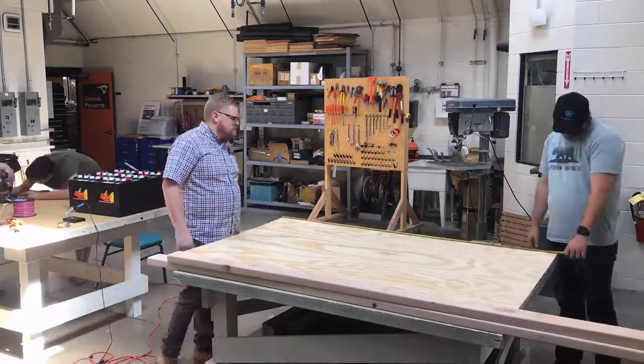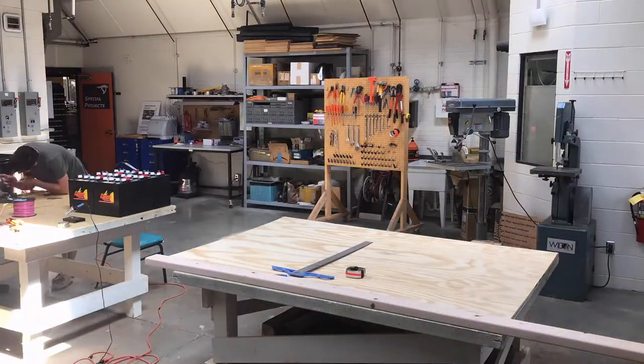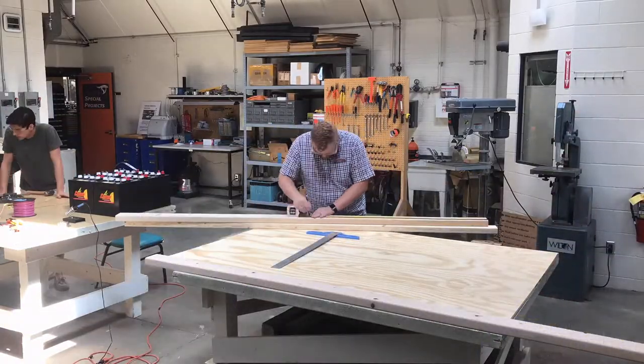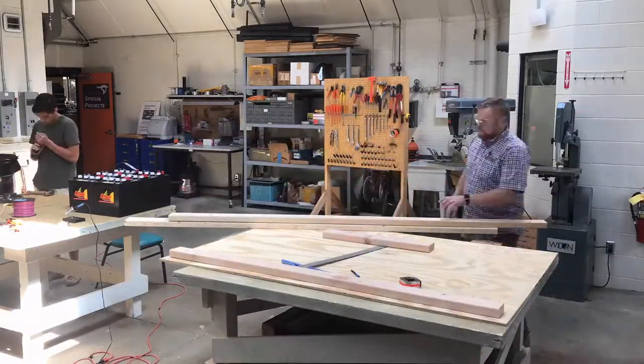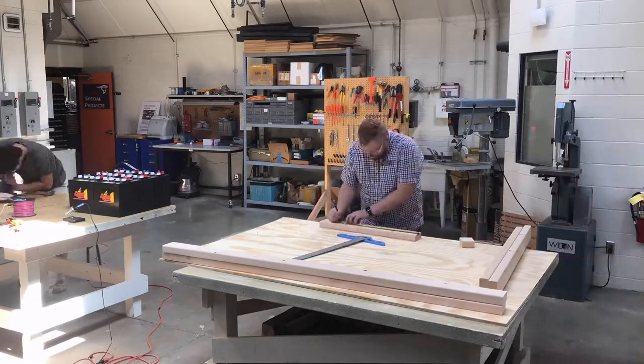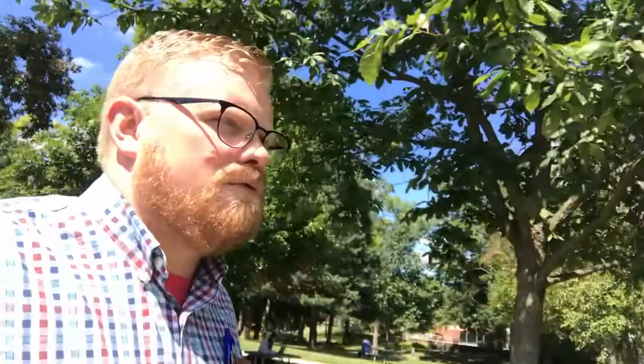This afternoon we're going to be building a play field for my mechatronic system design course. I'm heading over to the engineering center now to work on building that mechatronics play field. We'll see how it works out.